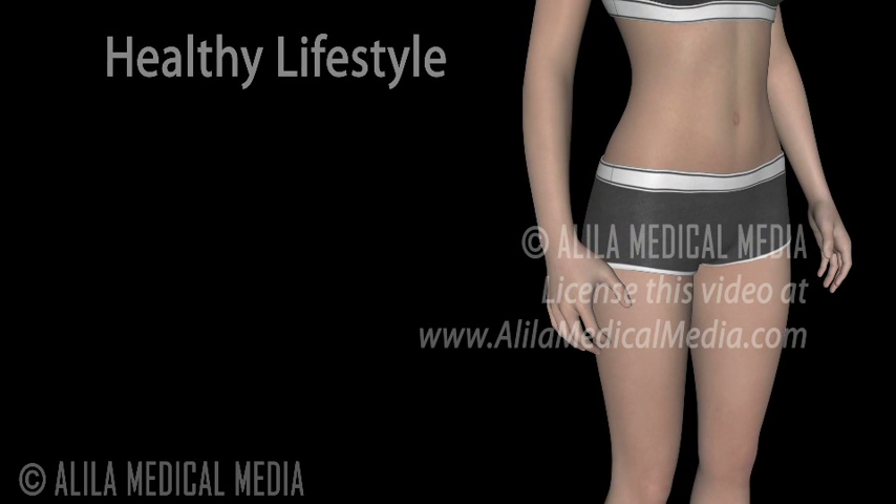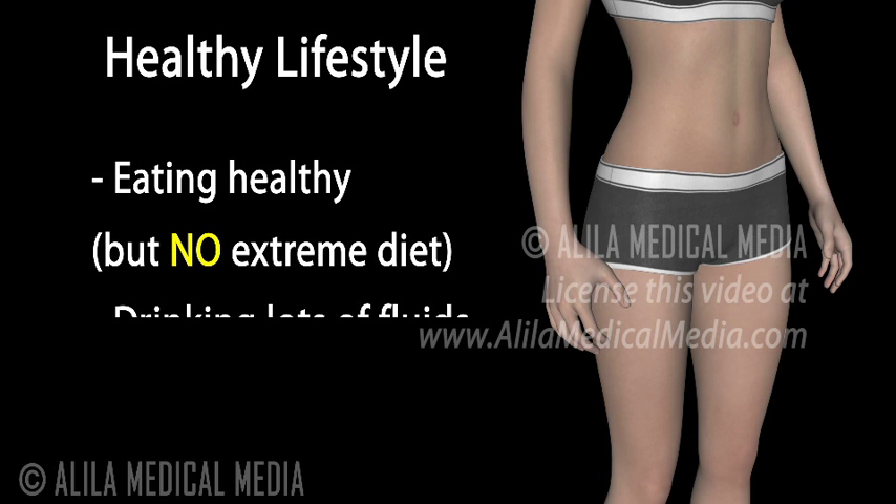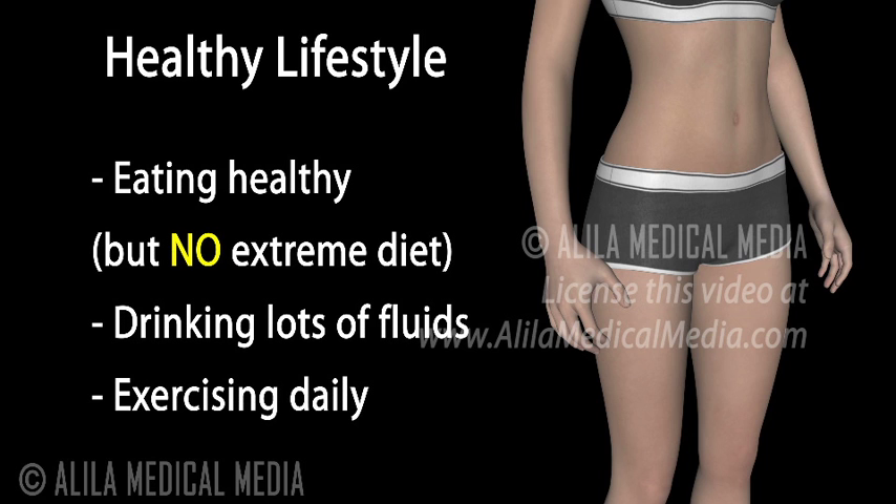Finally, although it sounds cliché, the best treatment for cellulite is to maintain a healthy lifestyle: eating healthy, avoiding extreme diets, drinking lots of fluid, and exercising daily.